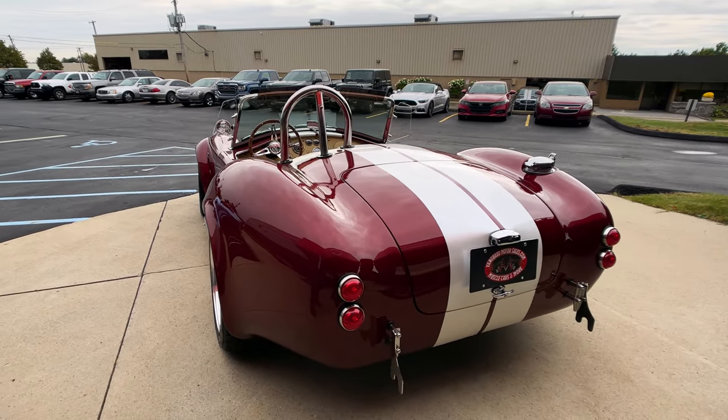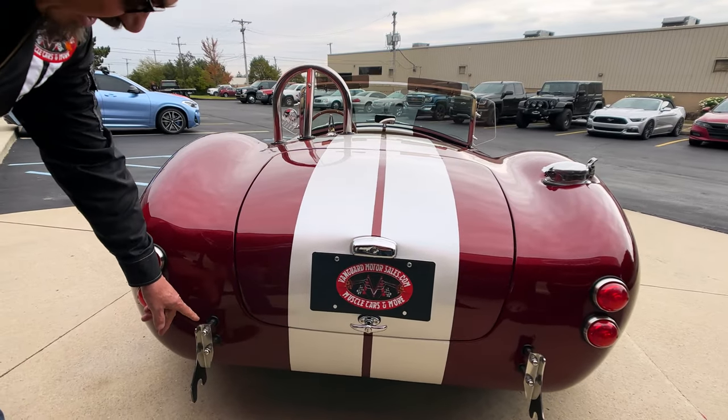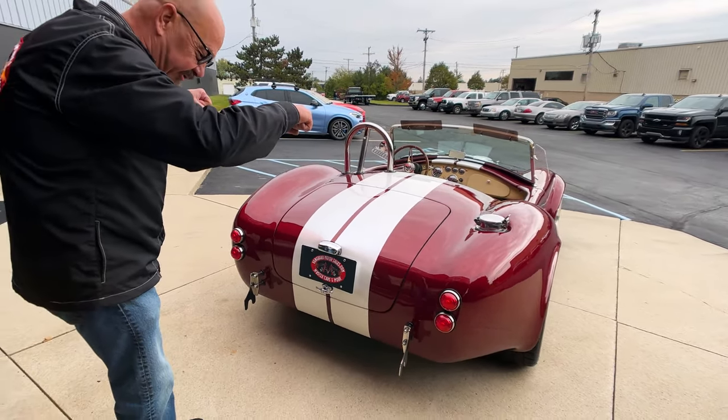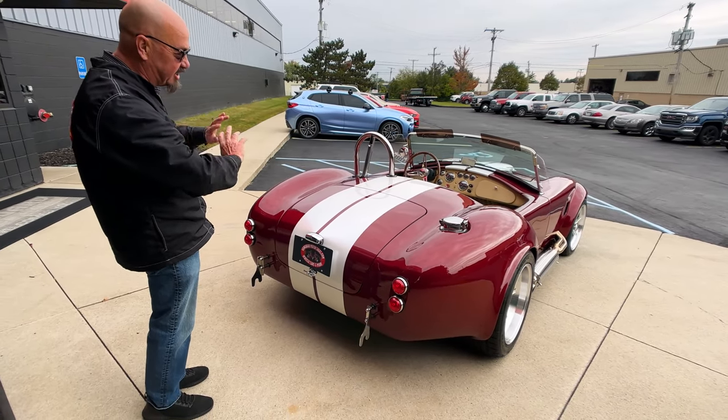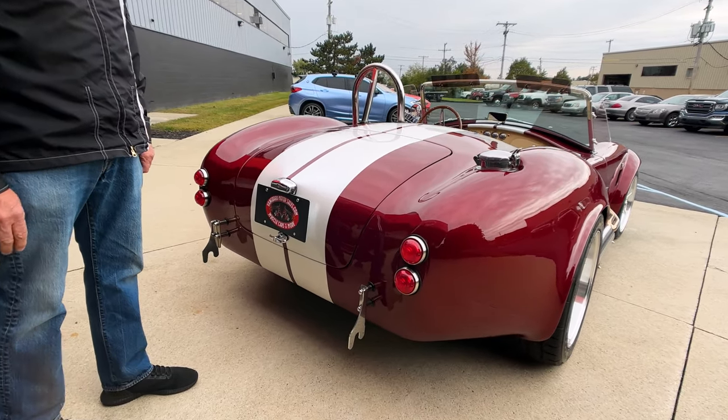The white stripes really set it off, looking sweet. Now a lot of people ask about these. Back in the day, they had the bumper jack — they put a device on there and they'd push down on it, lift up the cars, hit the knockoffs, get the new tires on, and get right back out on the track.